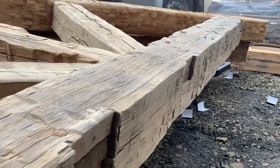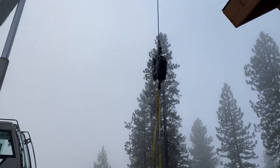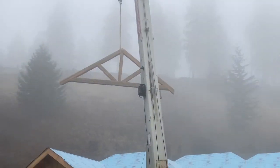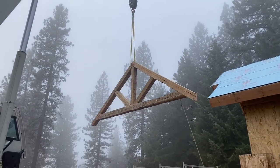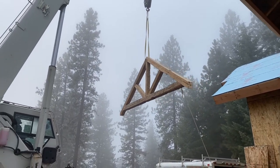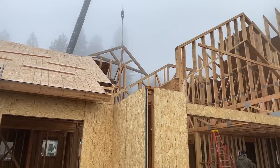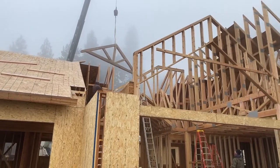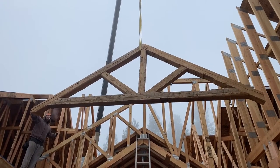Today the team is ready to crane in distressed reclaimed timbers for the foyer, great room, and master bedroom. When selecting materials, we worked exclusively with Vintage Timber Works because we wanted the very best. The timbers for this home have been repurposed from 250-year-old barns and were especially chosen to give this space a warm rustic feel.